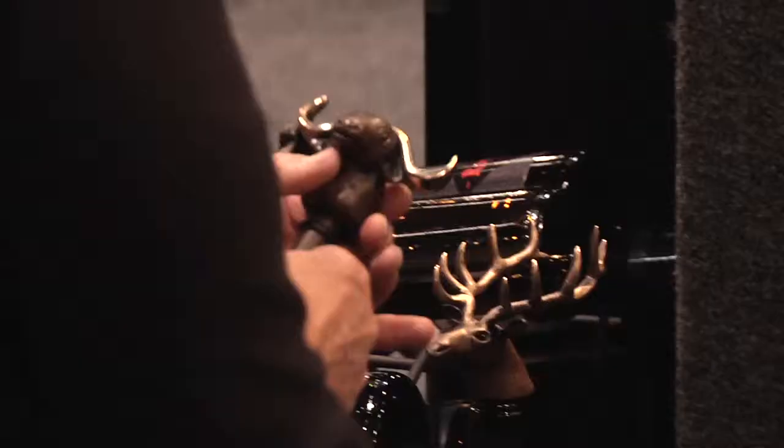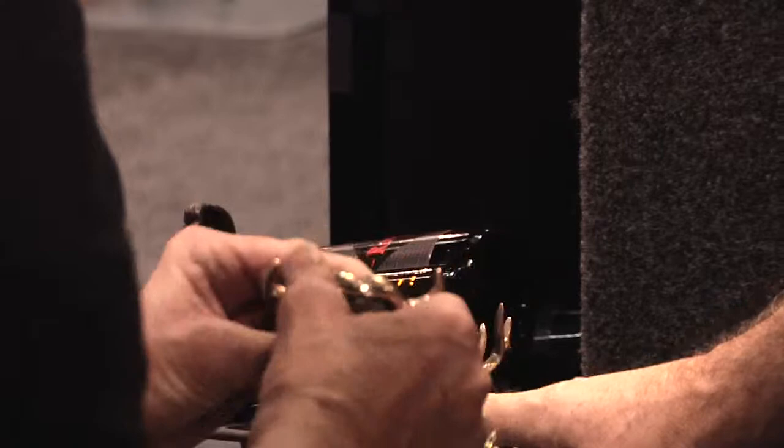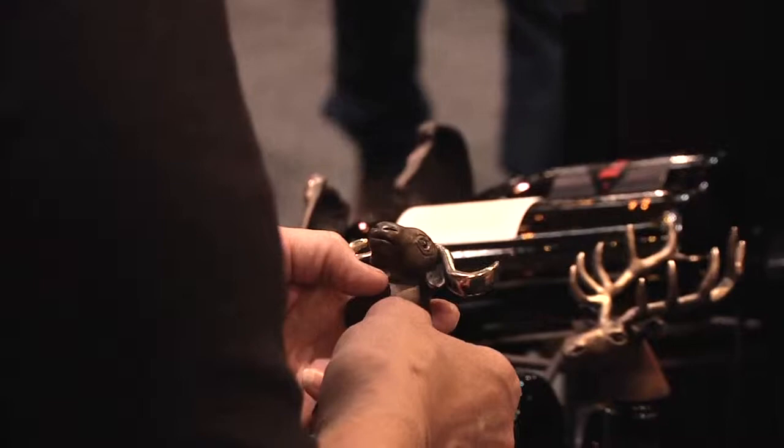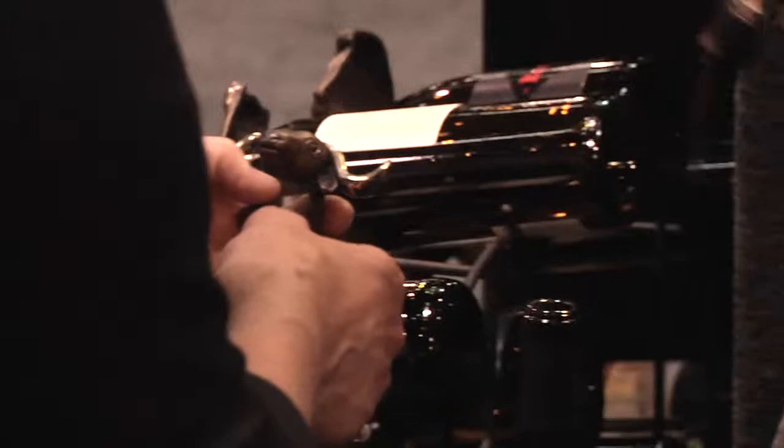The solid part of this one is where the weight is. Look at the girth of that Cape Buffalo — he's going to be heavy. Probably the heaviest guy is the elephant, but he looks the coolest on the bottle because his trunk and tusks hang over.